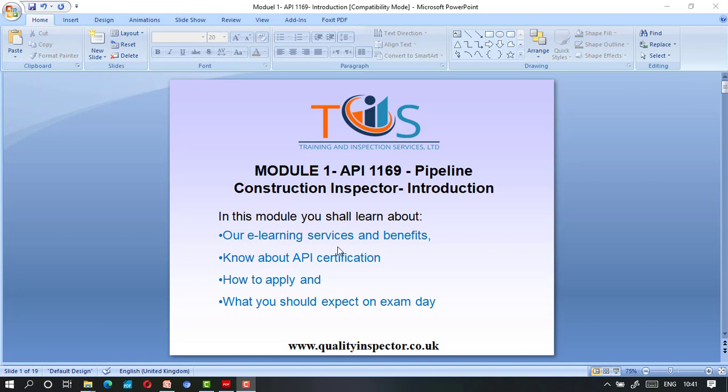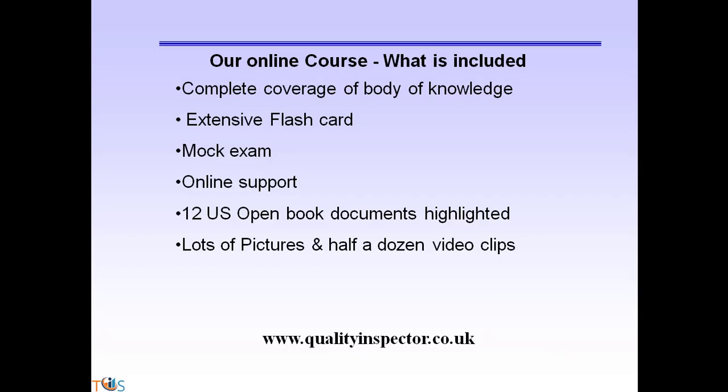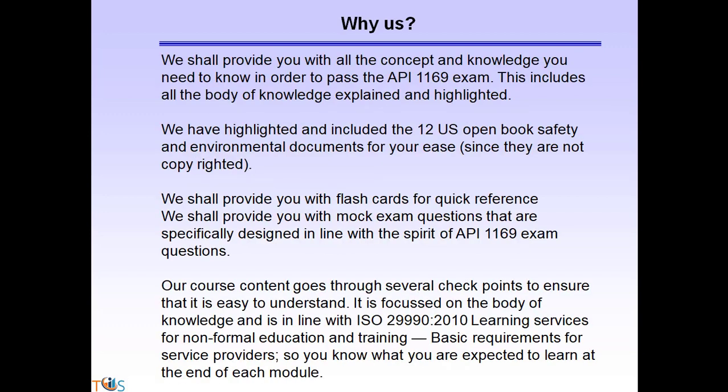You can also use our chat line. This course has been prepared by Training and Inspection Services Limited. What's included: complete coverage of the body of knowledge, extensive flashcards, mock exam, online support, 12 US open book documents highlighted, lots of pictures, and half a dozen video clips.